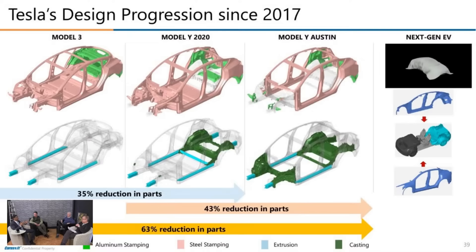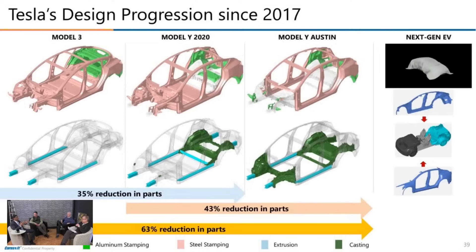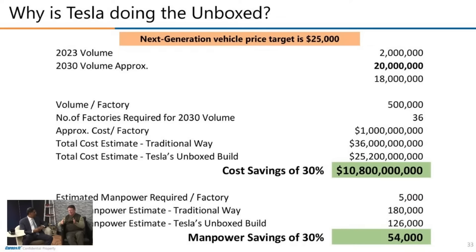Today's interview features Mark, who works for a company called Caresoft. Similar to Munro Live, but with a different business model, Caresoft has been tearing down Tesla and BYD vehicles since 2017. They take the data from their research and approach OEMs, teaching them how to switch to Tesla's methods to stay competitive. Mark will share data showing Tesla has managed to drop vehicle production costs by 30% by switching to the unboxed process, forecasted to be used for the $25,000 vehicle.